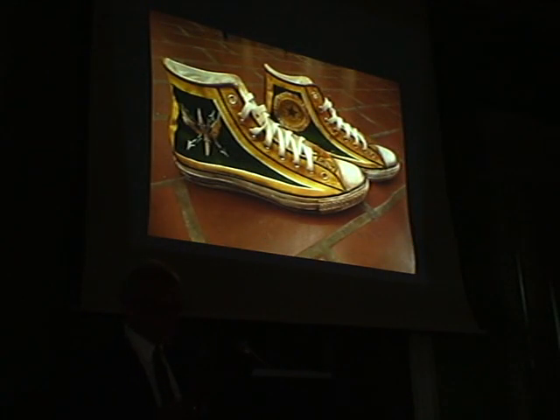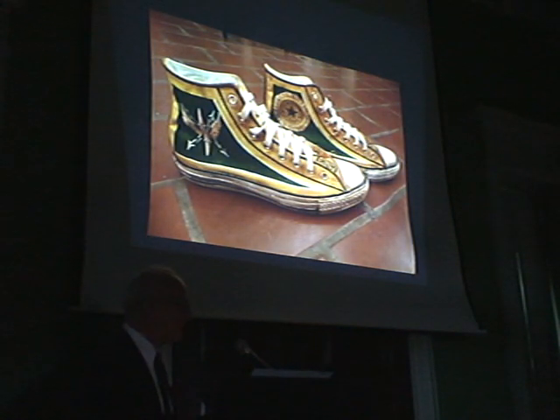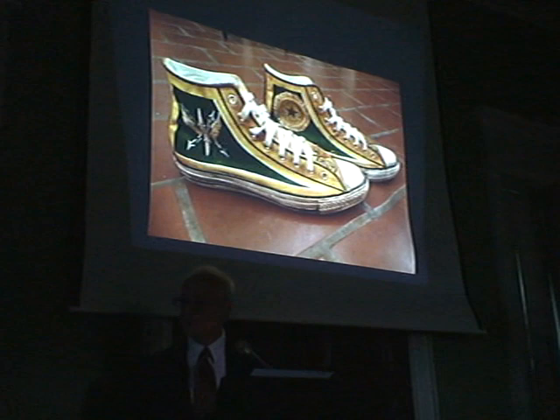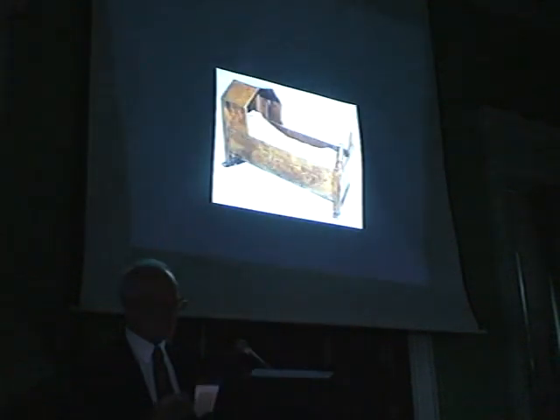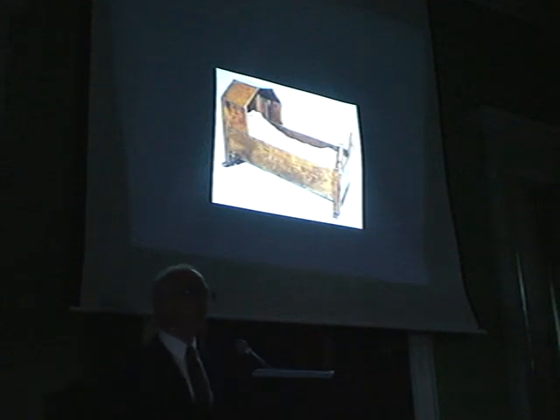Before I begin, you know that anybody who's going to take the time to take a pair of yellow Converse sneakers and paint winged thunderbolts and wreaths on them really has to love living and breathing this stuff. My background with painted furniture goes way back.